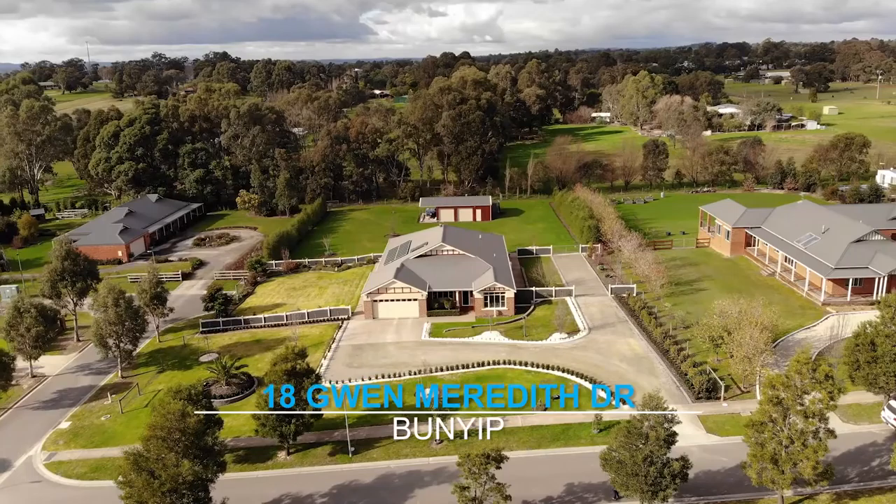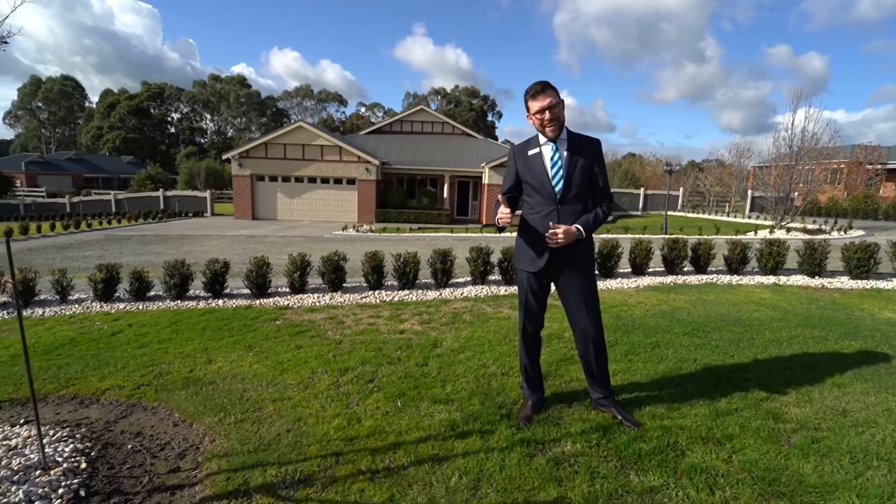Are you looking for that perfect property on one acre? Welcome to 18 Glen Merithers Drive in Bunyip. This is an absolutely stunning property — I cannot wait to show you, so just sit back, relax and enjoy the tour.